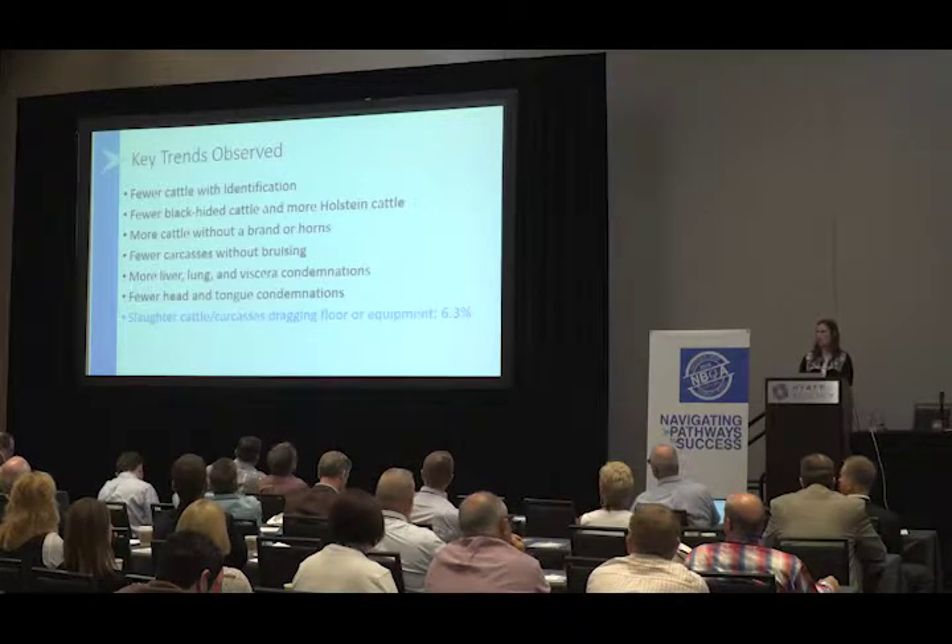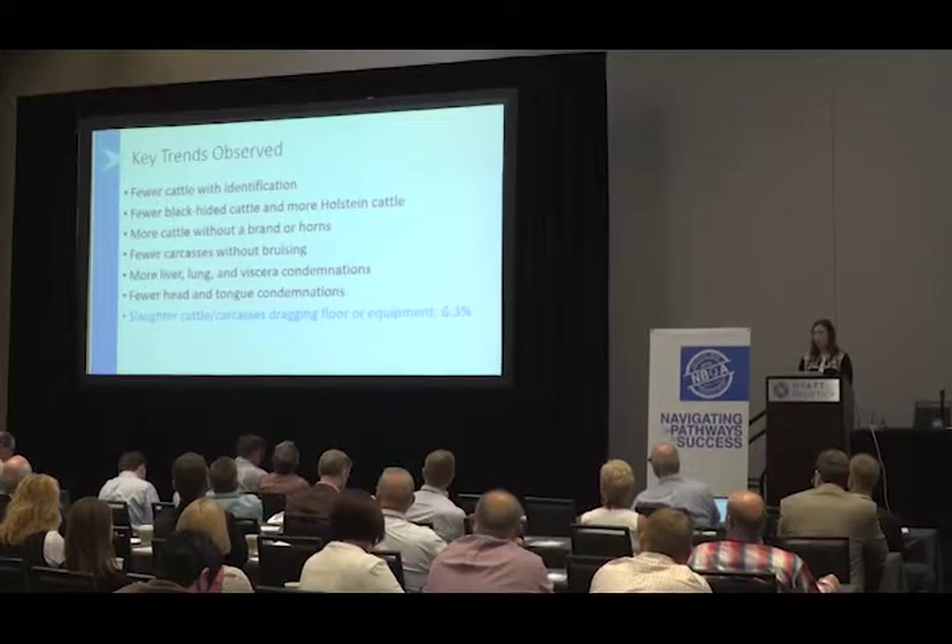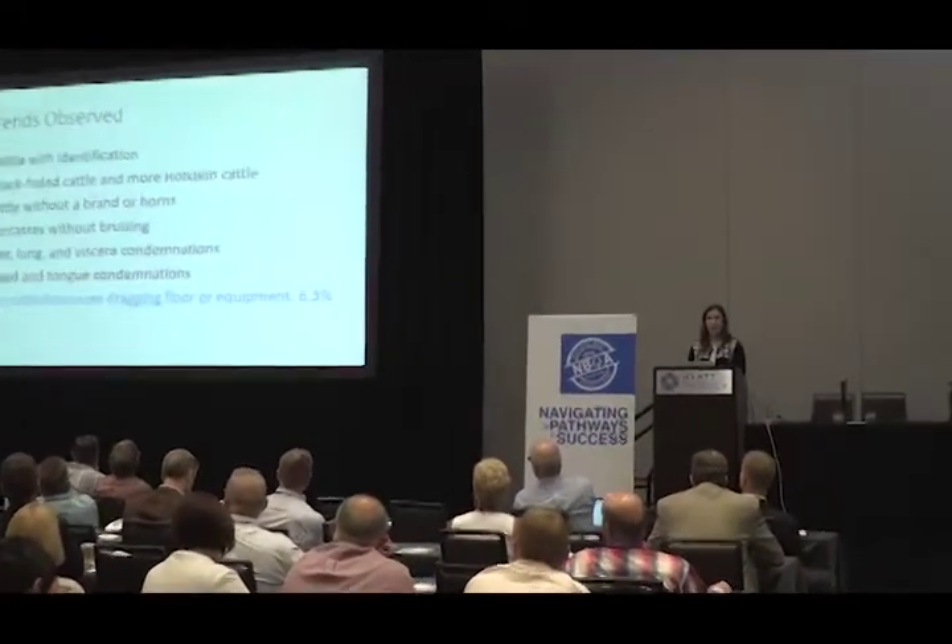Some of the big key trends we observed on the harvest floor assessment: we saw fewer cattle with identification, fewer black-hided cattle and more Holstein cattle, more cattle without a brand or horns, fewer carcasses without bruising — or essentially more carcass bruising — more liver, lung, and viscera condemnations, and fewer head and tongue condemnations. A new key feature of the 2016 audit was looking at whether slaughter cattle or carcasses were actually dragging the floor or equipment throughout the packing plant. This came about because packers have had to accommodate larger cattle and carcasses, and we found that 6.3% of all cattle surveyed were actually dragging or touching some form of equipment throughout the kill floor.